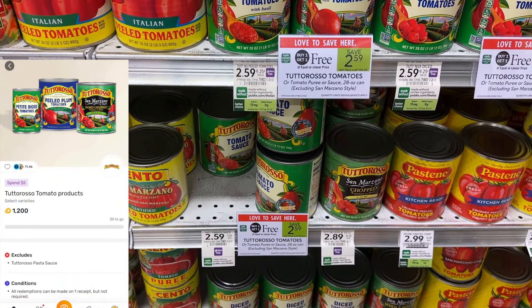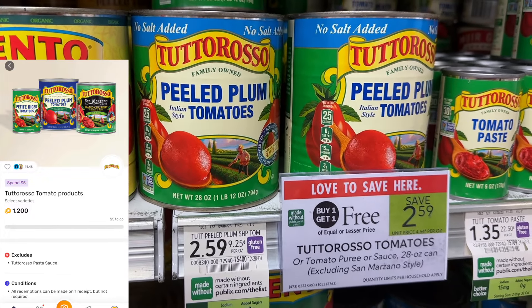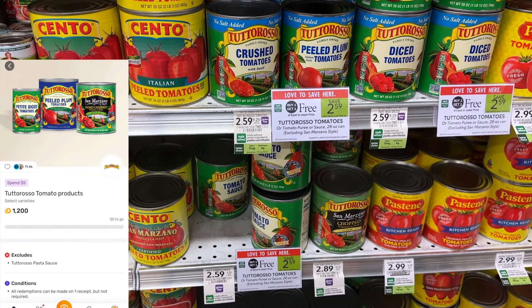The Tutoroso tomato products — these are the big cans — are buy one get one for $2.59. I'm going to pick up two cans since that'll get me over the $5 mark before the sale, because I had a Fetch offer for $1.20 back when I spend $5. That'll make my final cost for two cans $1.39.